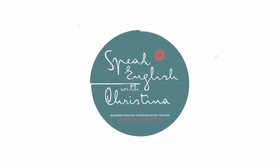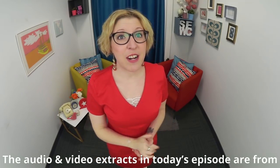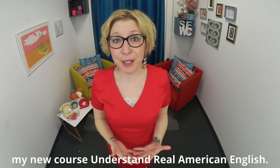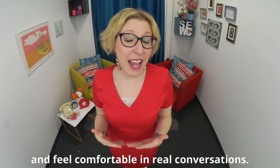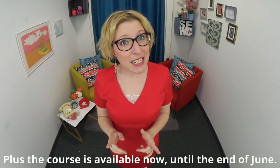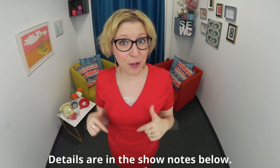The audio and video extracts in today's episode are from my new course, Understand Real American English. You'll see it helps you decode fast spoken English and feel comfortable in real conversations. The course is available now until the end of June — details are in the show notes below.